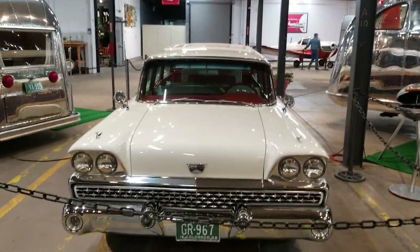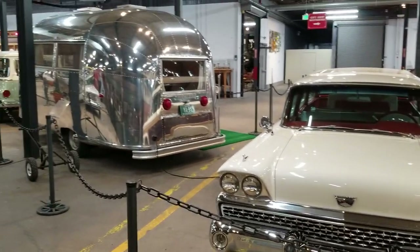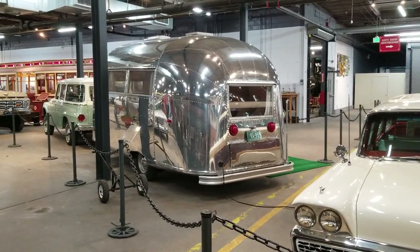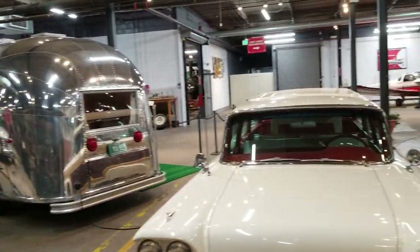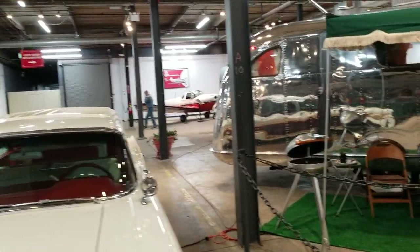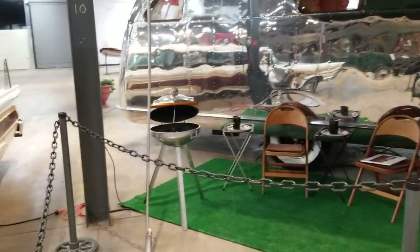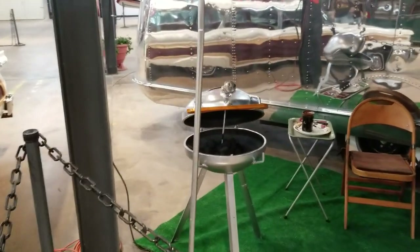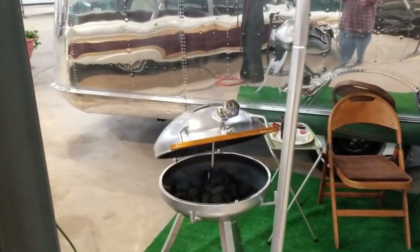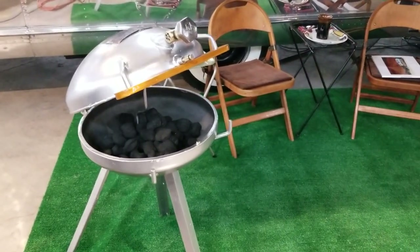They parked us next to this beautiful 1959 Ford and a real sharp Airstream with an international tow vehicle. That propane tank that you saw up front — this is another propane just like it. They cut it in half and made a barbecue grill out of it. A lot of fun.